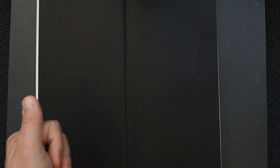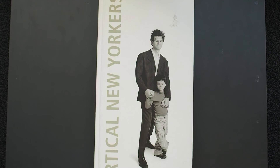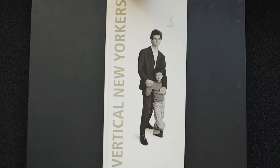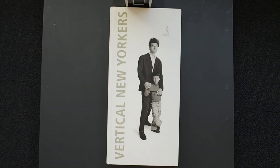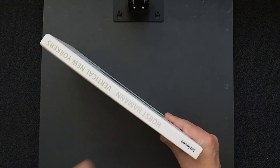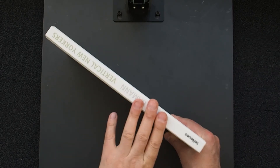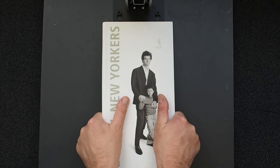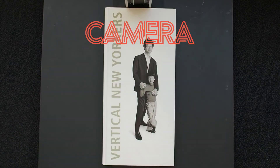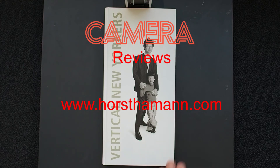This could be much better — it could be more about the people and less about the photographer. I'm not convinced the quality is that great, but that's just my opinion. I'd like you to argue and discuss — I'm not saying I'm right. Vertical New Yorkers — you can buy it for a couple of quid on Amazon. I'll put a link to Horst Hammond's work because I do think he's a good photographer; I'm just not sure this book is worth the time, but it's definitely worth a fiver. Go check him out and see what you think.